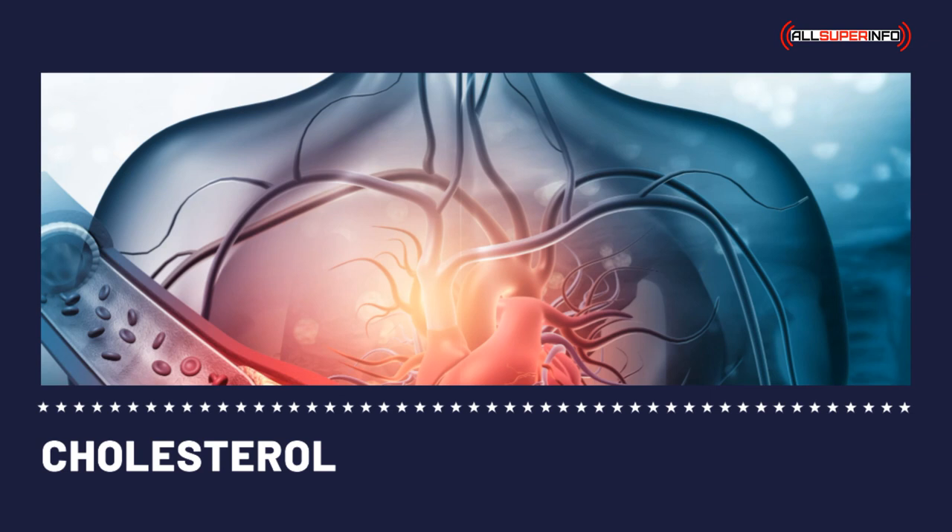Total cholesterol numbers are composed of the LDL cholesterol, HDL cholesterol, and other lipid components, and are recommended at a level below 200 as the most desirable number. Numbers at 200 to 239 are considered borderline high, while a high total blood cholesterol level is 240 and above. Knowing your cholesterol numbers and what they mean will help you manage your levels better.